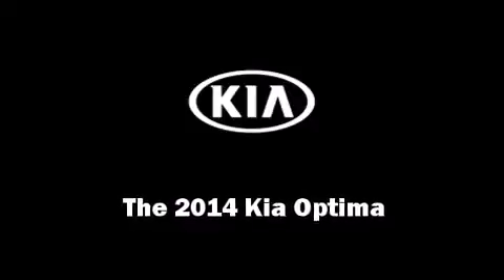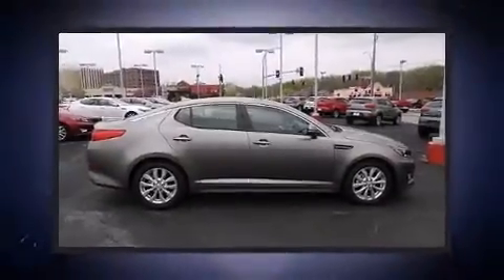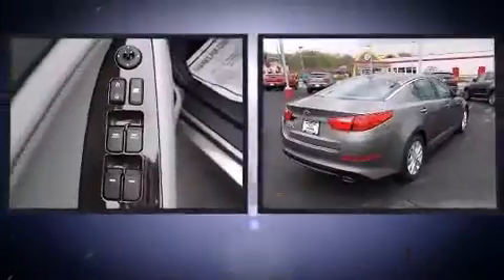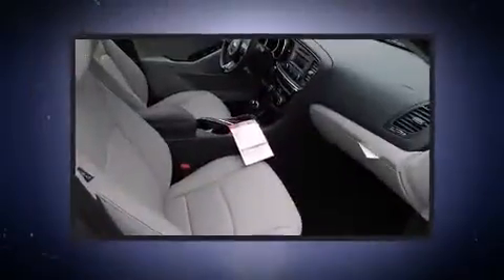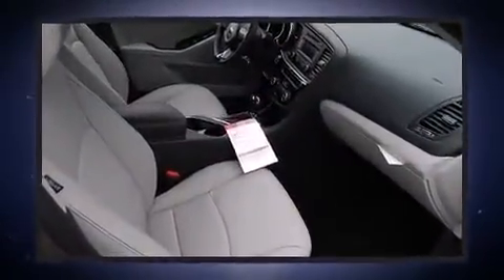The 2014 Kia Optima. This four-door, five-passenger sedan is waiting for you to take home. It features an automatic transmission, front-wheel drive, and a 2.4-liter four-cylinder engine.